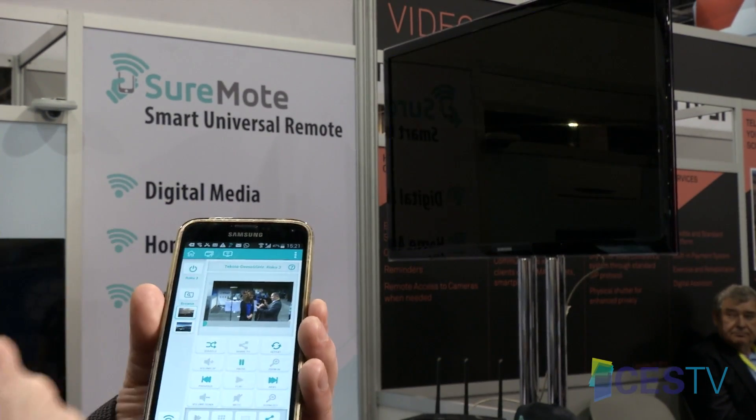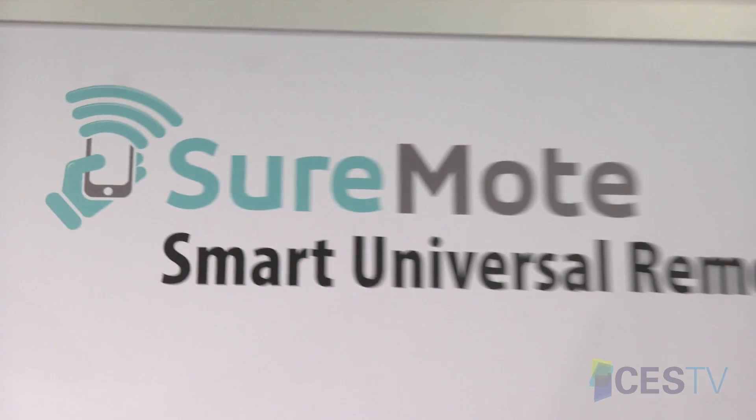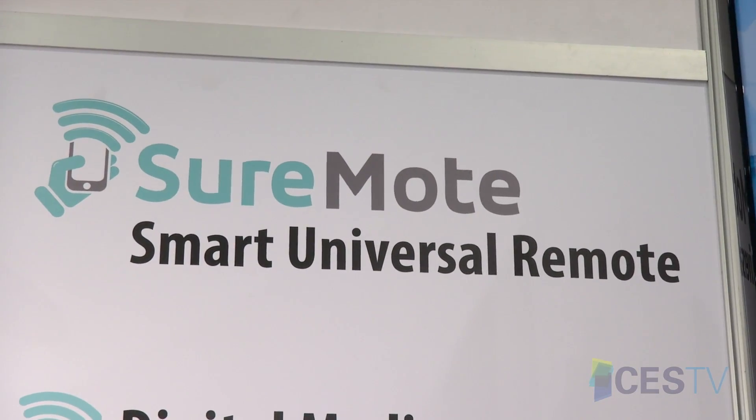We have a universal remote that connects you to all of the appliances in your home — for home automation, digital media, Internet of Things, home security, everything.